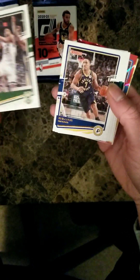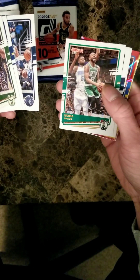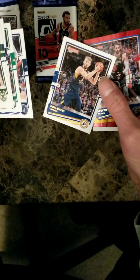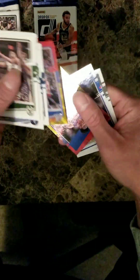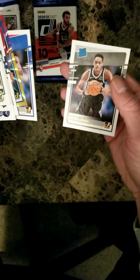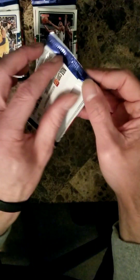Chris Middleton, Malcolm Brogdon, D'Angelo Russell, Kemba Walker, Jarrett Culver, DeMar DeRozan, Domantas Sabonis, Steven Adams, rated rookie hologram Sadiq Bey rated rookie, Isaiah Stewart rated rookie, Devin Vassell. All right, pack three.